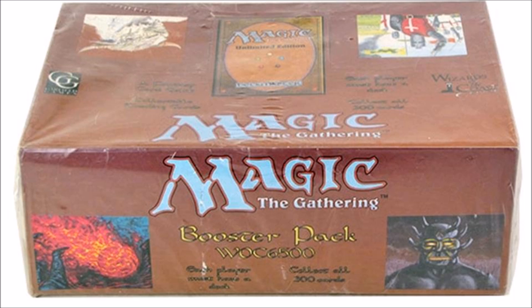Number 2: Unlimited. I'm putting Unlimited above Revised because with Unlimited you could still get Power 9, and that's super important. The booster packs are very expensive — I only opened 2 of them — and I don't remember what I got because back in those days getting a dual land was not a big deal. I definitely didn't get a Mox or a Lotus, a Time Walk, an Ancestral Recall, or a Timetwister. I didn't get any of those cards, but I may have gotten a dual land — I just don't remember because dual lands weren't that valuable back then.